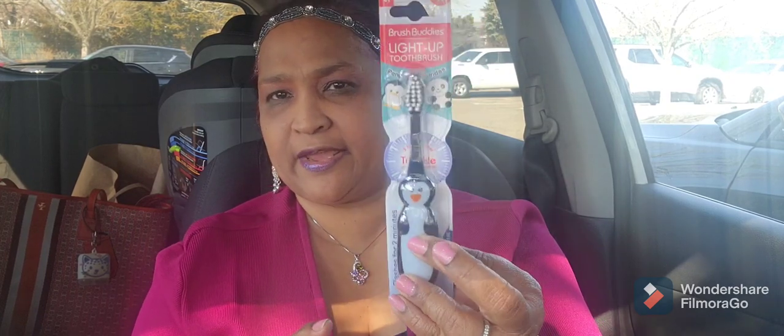I picked up these light-up Brush Buddies — one is a panda and one is a penguin. They light up when you press them and they light up for two minutes and then go out. These are for kids three and up. So I got that.